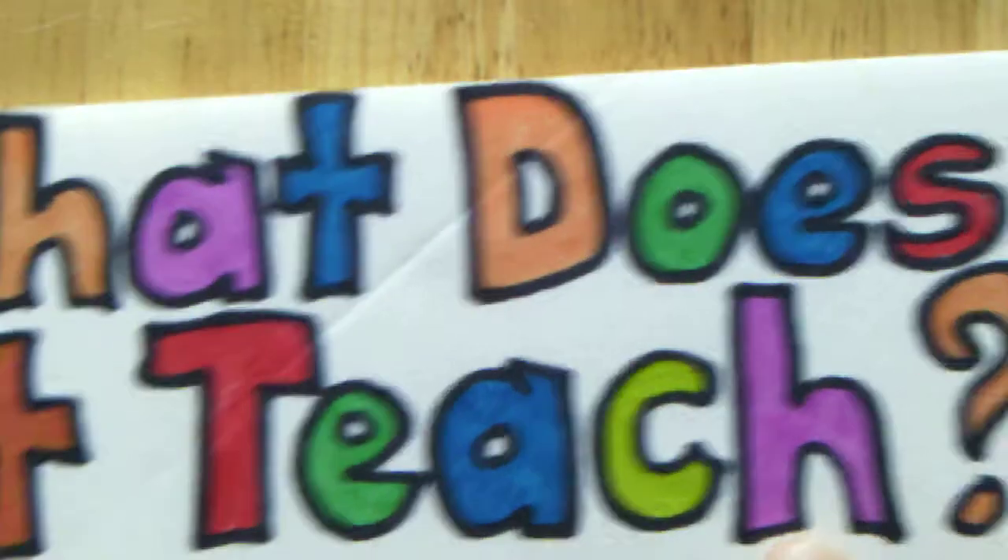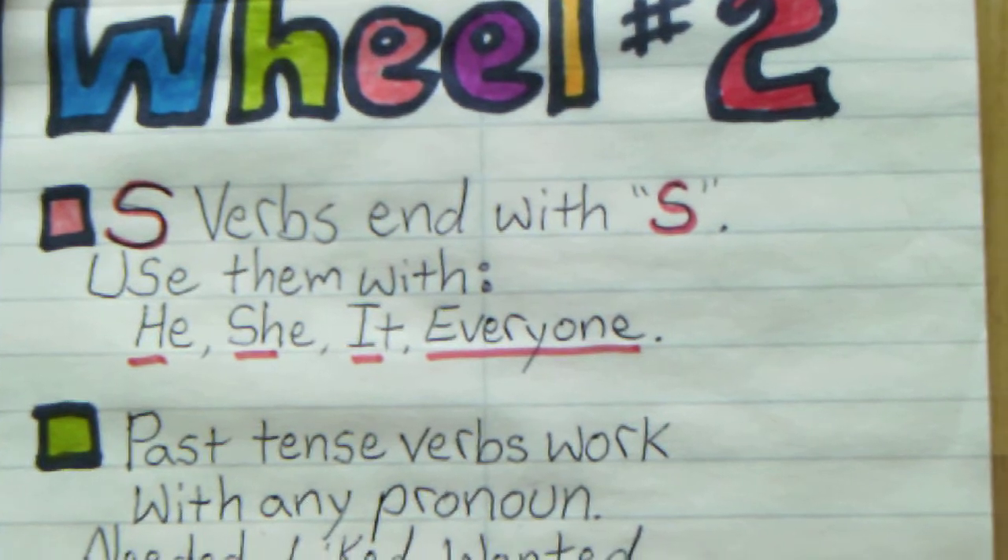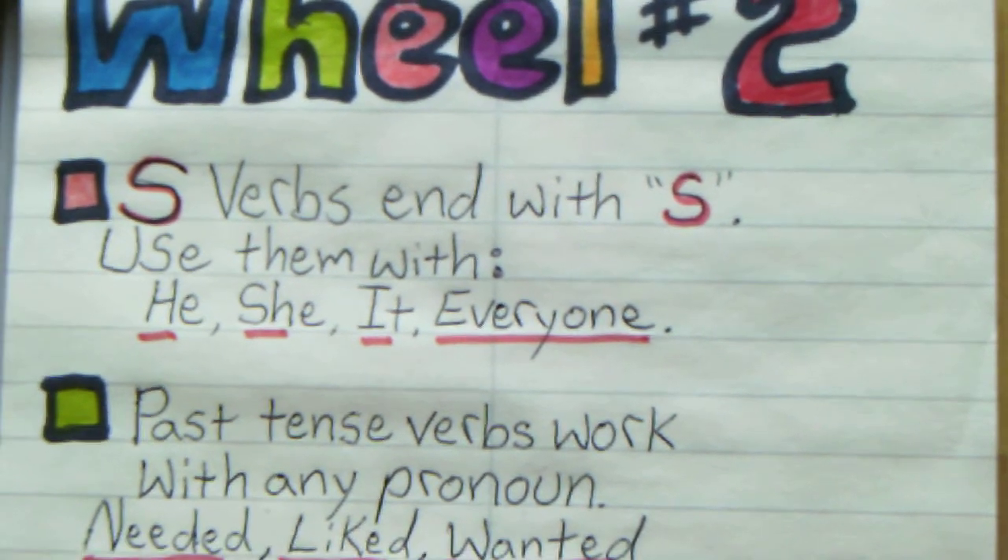What does it teach? Wheel number two teaches us S-verbs, that they end in S, and you use the pronouns he, she, it, and everyone.